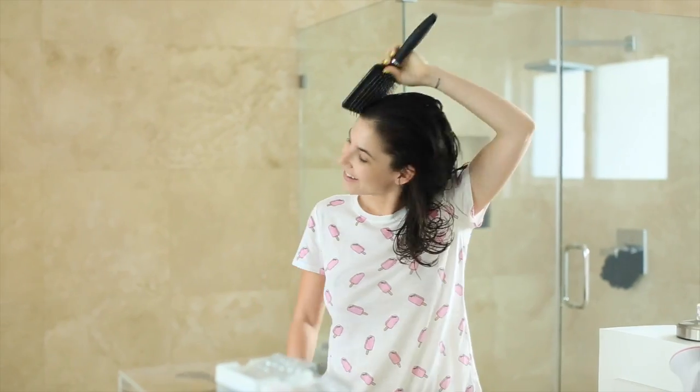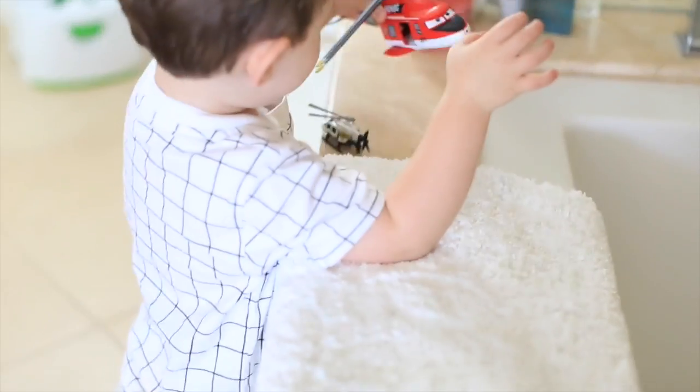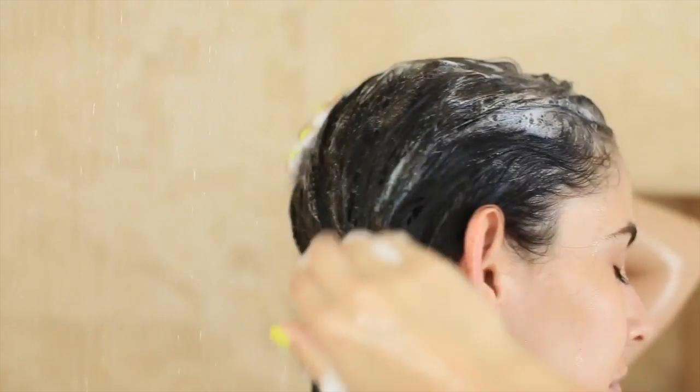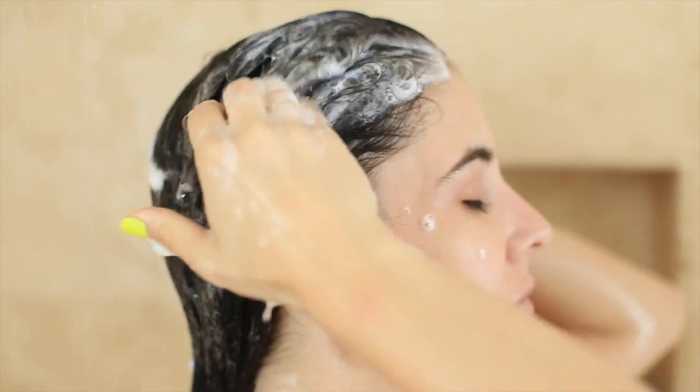In the morning, I brush my hair out and make sure to wash it out really, really well to get all that coconut oil out, otherwise your hair can appear greasy. Depending on your hair type, adjust the coconut oil amount.